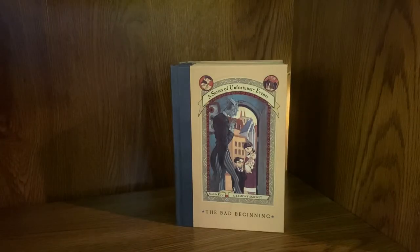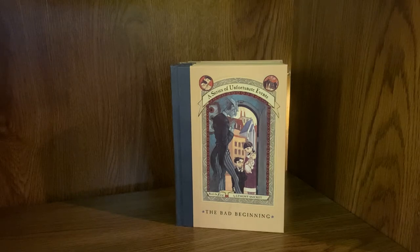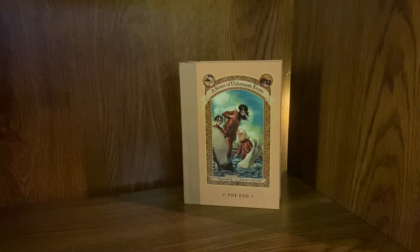Tucked away in this little corner I have my incomplete collection of A Series of Unfortunate Events by Lemony Snicket. I started collecting this particular edition a while ago and I've been slowly adding to it. I have the first one, The Bad Beginning, The Reptile Room, The Wide Window, and The End.